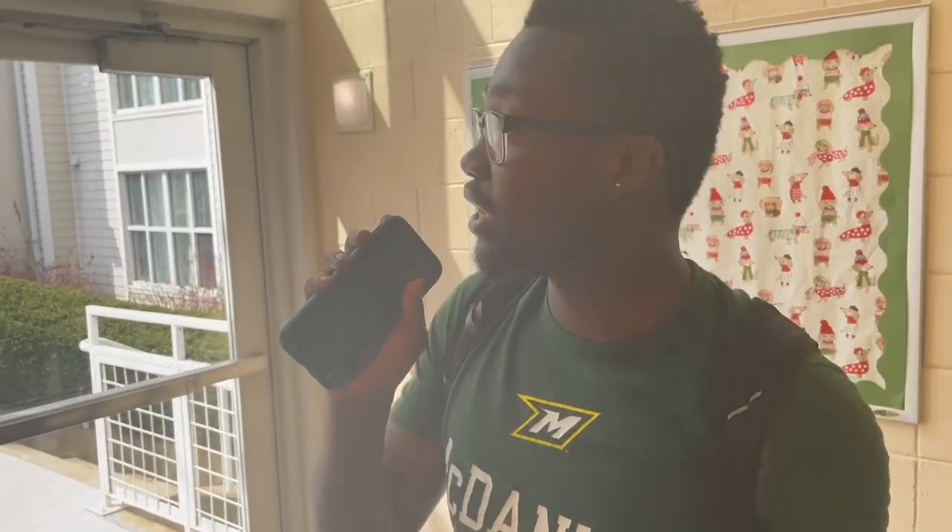Jazz, and I'm back with another video, and today we're going to be interviewing college students about what they do with their dorm items.